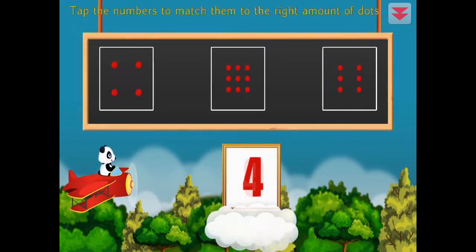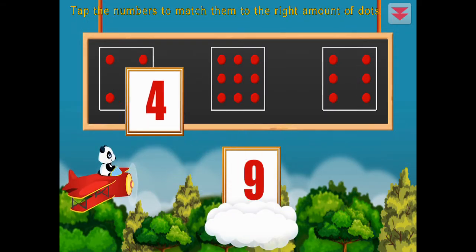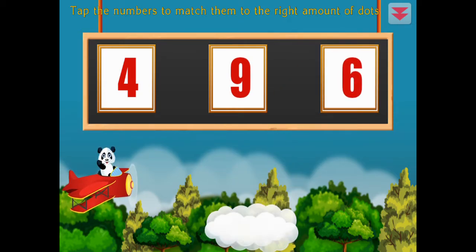Tap the numbers to match them to the right amount of dots. Four, nine, six. Awesome!